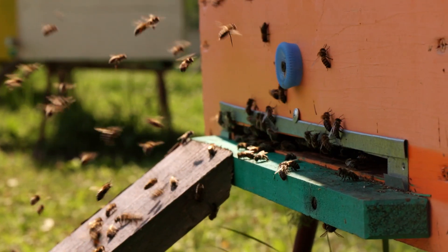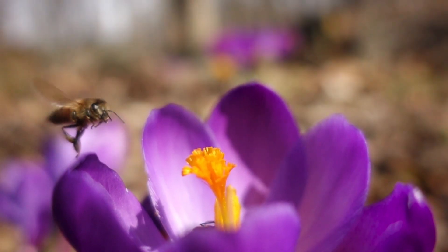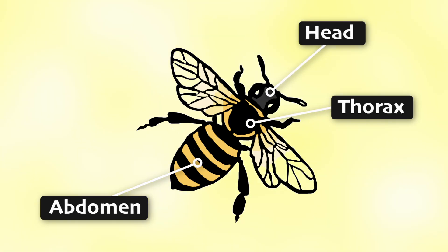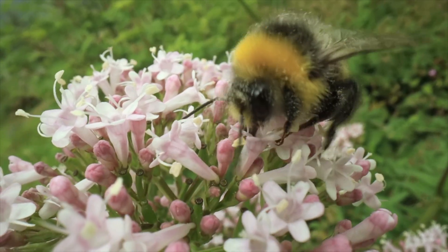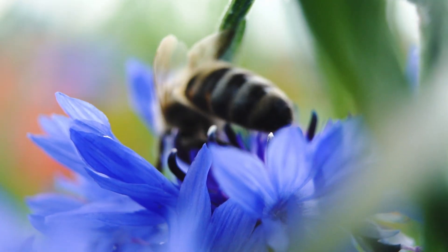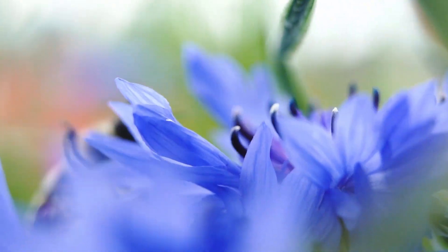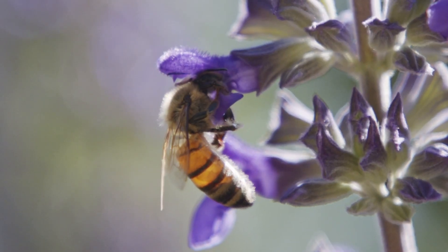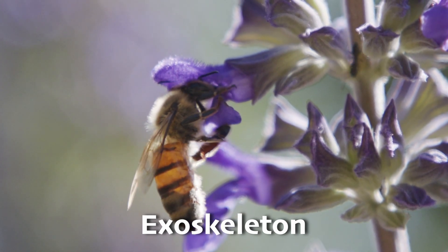Bees are truly the most talented insects we know. Like all insects, bees have three main body parts: the head, the thorax, and the abdomen. The head has their eyes and antennae, which they use to smell and navigate, while the thorax is where their six legs and two sets of wings are attached — the larger pair in the front and a smaller pair in the back, making four wings total. Unlike humans and other animals that have a skeleton inside their bodies, bees have an exoskeleton, which is a hard, protective outer layer that supports their body and gives them shape.